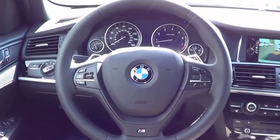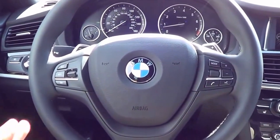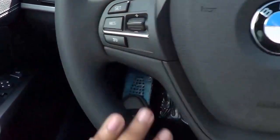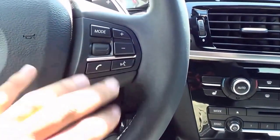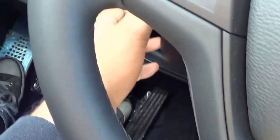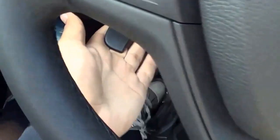Coming to the steering wheel design, this is certainly one of BMW's older steering wheel designs and it's getting a little long in the tooth. I would love to see their newer steering wheel design on the X3. But you do have cruise control buttons, steering wheel-mounted audio controls, voice recognition, and Bluetooth phone controls. I also really love the nice range of adjustment that the tilting and telescoping offers.